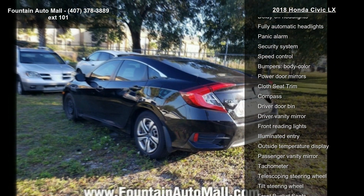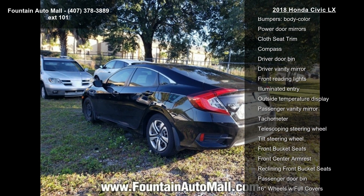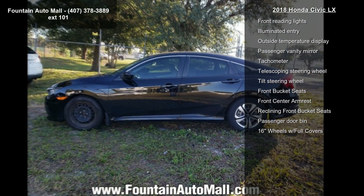Air conditioning, automatic temperature control, rear window defroster, power steering and power windows.